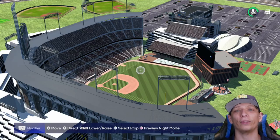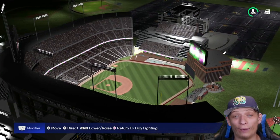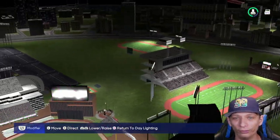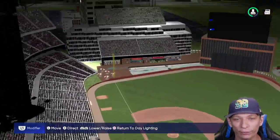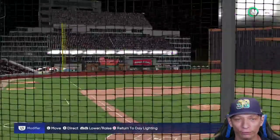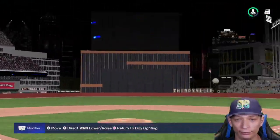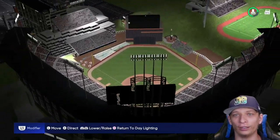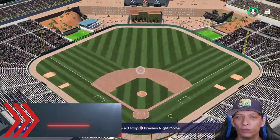Now taking a look at it at night, let's see how they did on the lighting. Wow, I think they did a really nice job on this lighting. You can see all the stuff lit up in the background, and the stadium itself looks really nice at night - nice and lit, no dark spots. Overall a really good stadium.